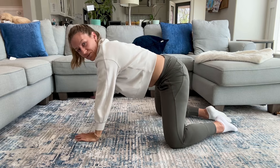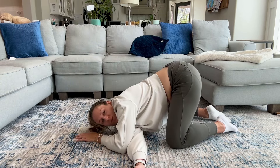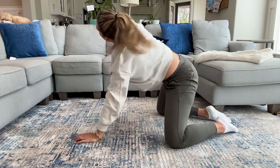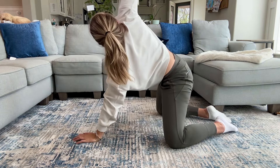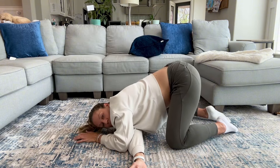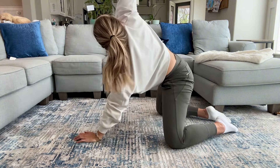Switch it out — we're going left hand under the right shoulder. Reach under. Breathe in. You may feel a difference side to side here. Blow out and reach up. Breathe in again, blow out, reach up.